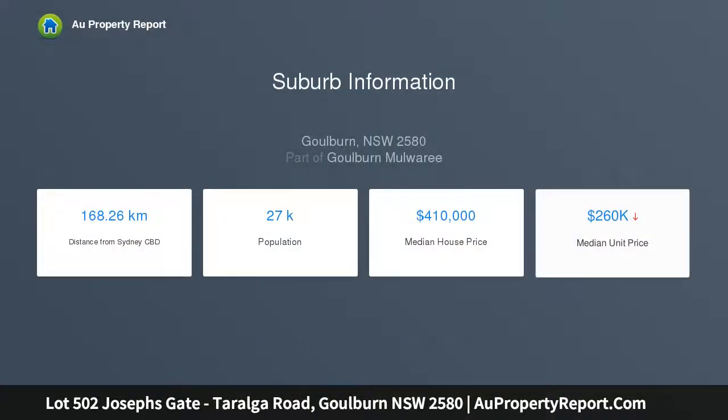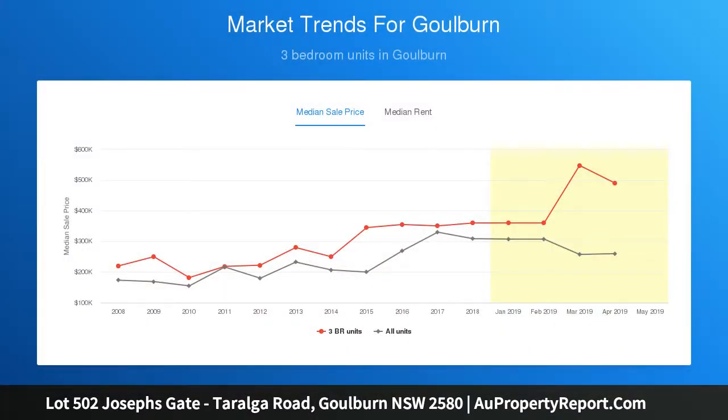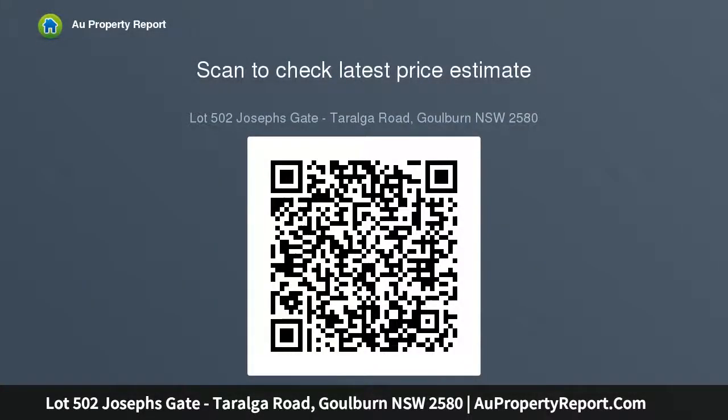Stage five is now selling, offering large residential lots with wide frontages ranging in size from 700 square meters to 1052 square meters. Underground services to the estate will include electricity, gas, water, sewer, and NBN. Close to the city centre.